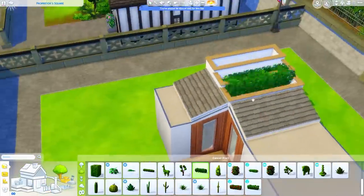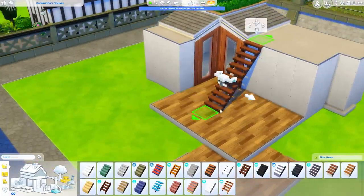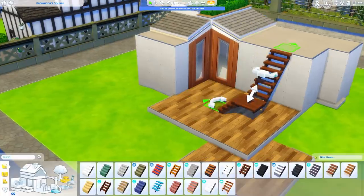But back to this build — I'm making this rooftop garden area and I really like how it came out. I had a lot of fun messing around with the shape of this build, having some funky outdoor stairs and of course those corner windows from University.